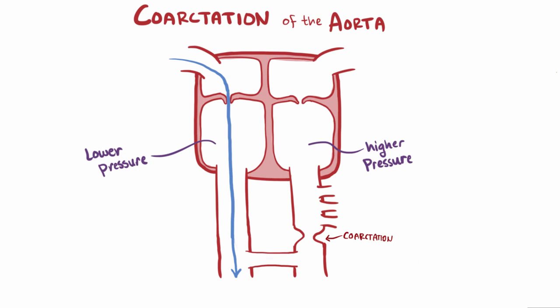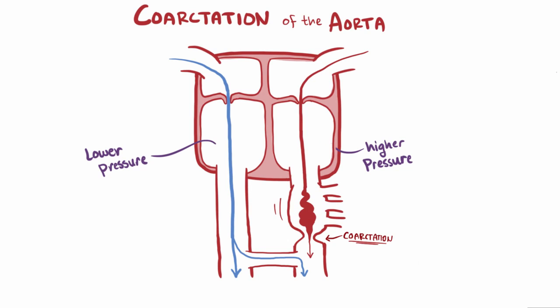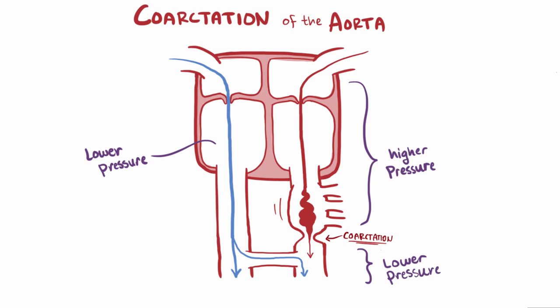But this aortic coarctation adds a little twist. Since the spot right before the ductus arteriosus is narrower, blood flowing from the left side has a harder time going through, so there's actually high pressure upstream of the coarctation but low pressure downstream. What happens is that the blood actually decides to go through the patent ductus arteriosus and into the lower pressure area in the systemic circulation, continuing down to the lower extremities rather than the slightly higher pressure pulmonary artery. This gives a real sense of exactly how much this coarctation reduces the pressure on the systemic side.